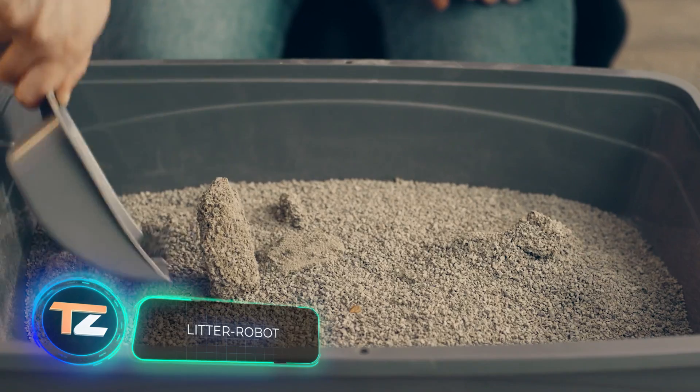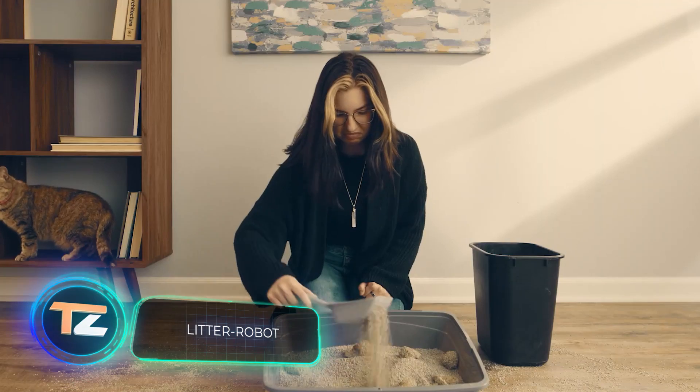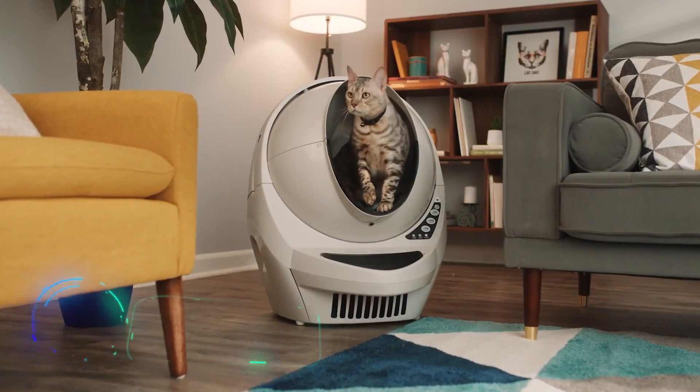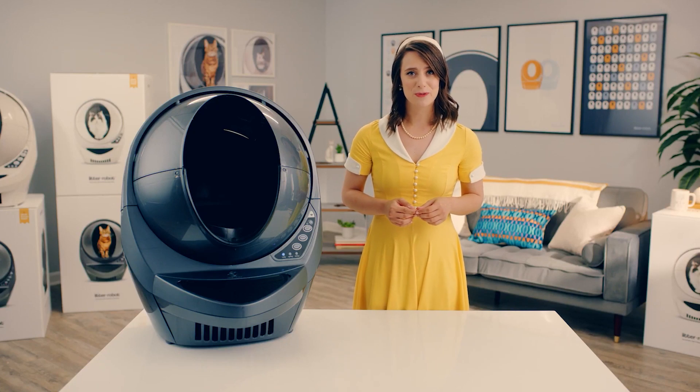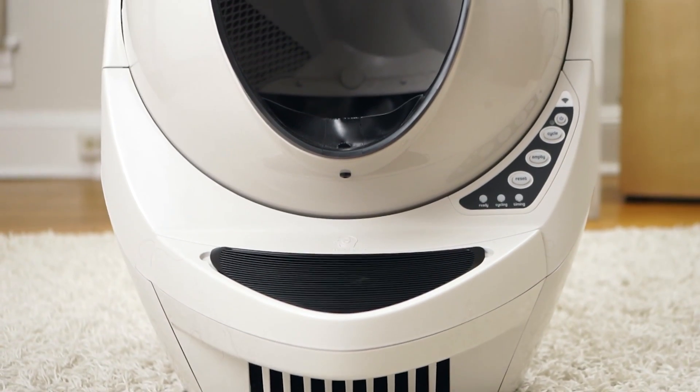Litter Robot. We have good news for cat owners. Litter Robot is an automated self-cleaning litter box for your pet. Thanks to it, you no longer have to deal with the litter and clean the litter box manually.